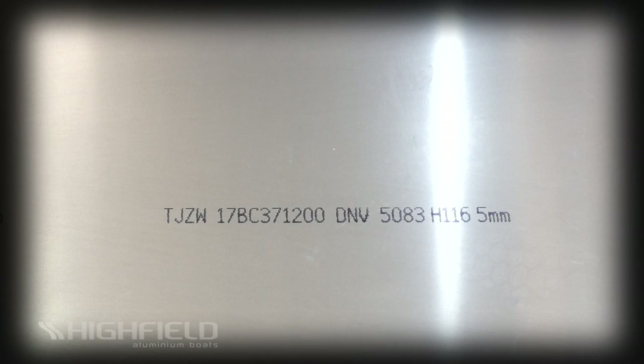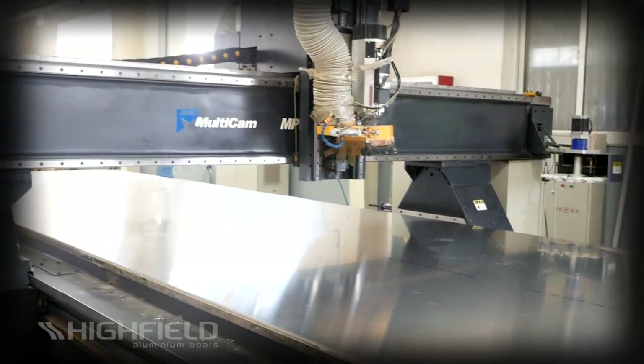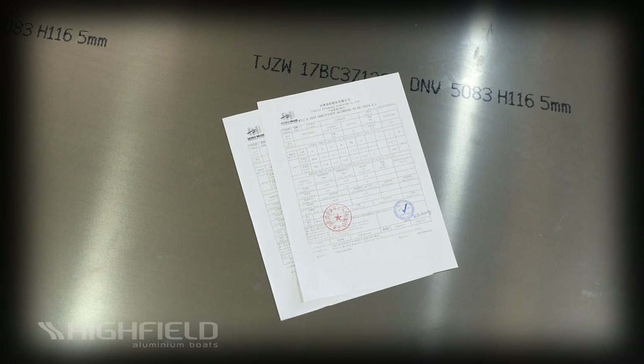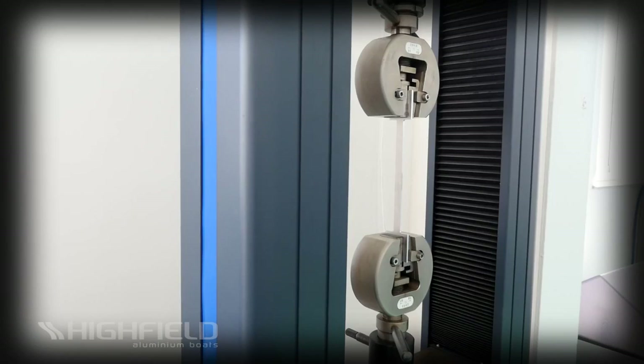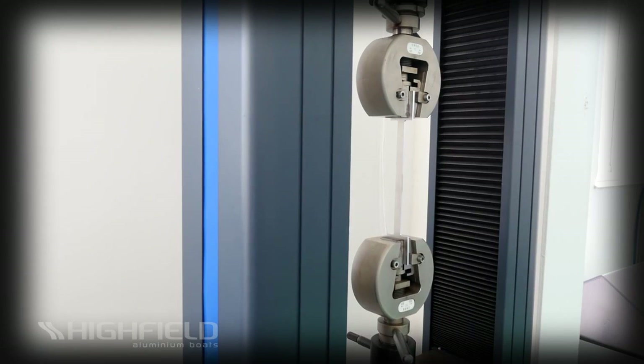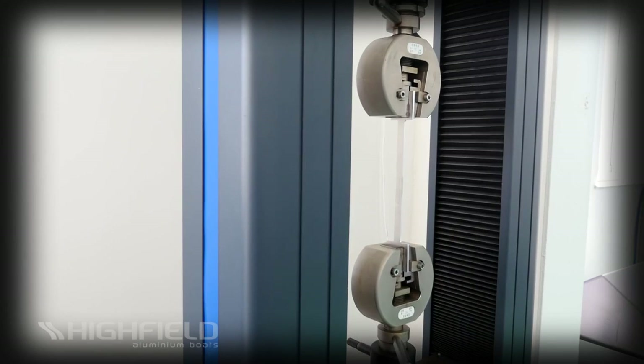We buy the highest quality DNV certified marine-grade aluminum available and then scientifically cut, press and weld it into structures that can reliably withstand many years of hard work at sea. Our 5052 and 5083 aluminum sheet with its H32 and H111 hardness is the strongest available and each batch is thoroughly tested.